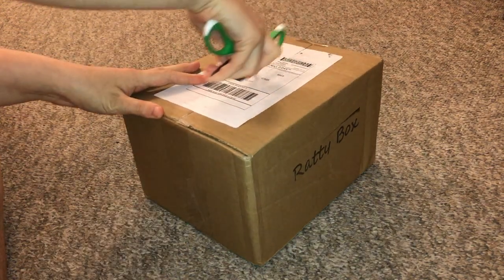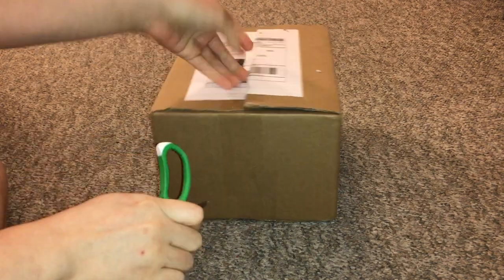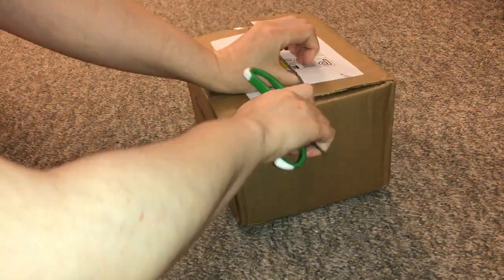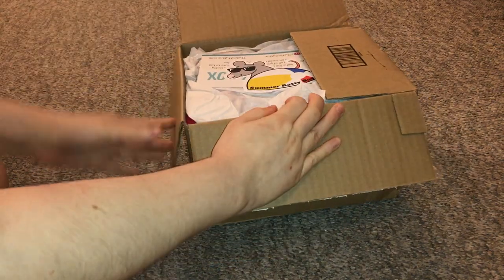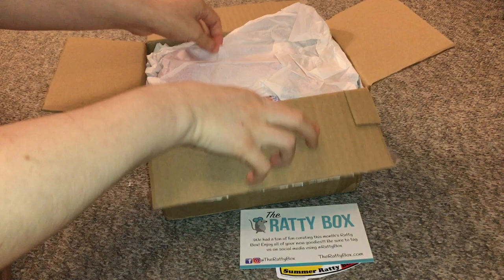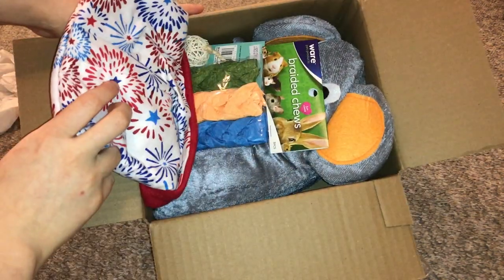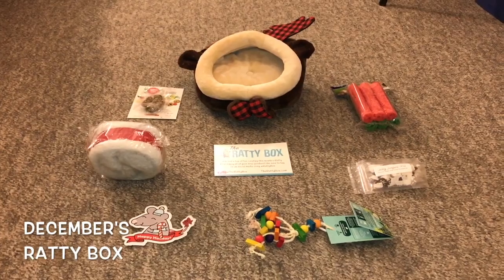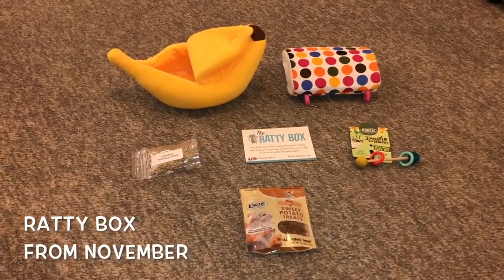Hey guys, it's Shadow the Rat and for today's video I will be reviewing the Ratty Box for July. Ratty Box is a subscription service just for rats. I have made several videos about them — I think maybe six months worth at this point and they are all awesome boxes, so you can check those out if you'd like. I will link them in the description. This service is really cool because it focuses specifically on rats and you get a few cool items with each month's box.